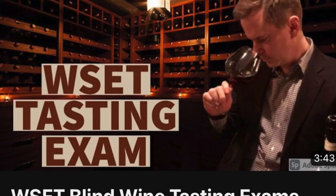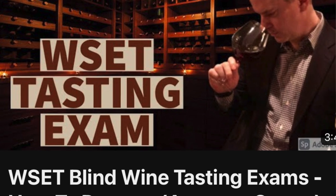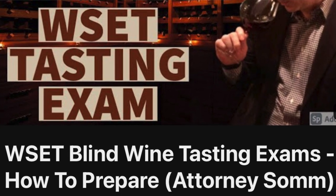While this video is focused more on the theory portion of the exam, if you're interested in learning more about the tasting portion of the examinations, be sure to check out the link in the pinned comment below.